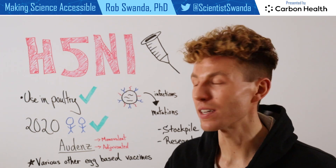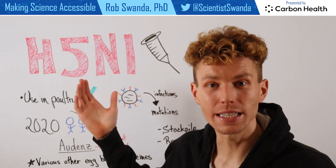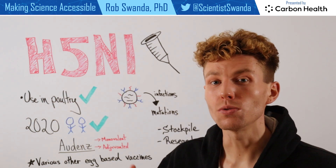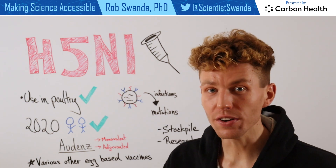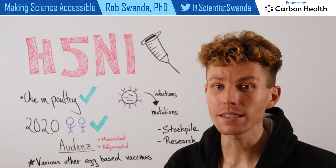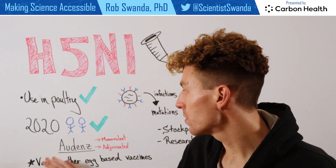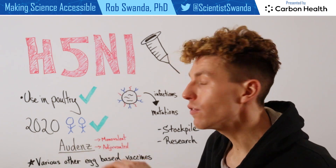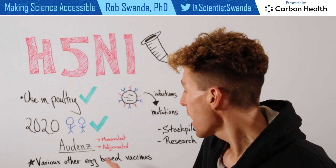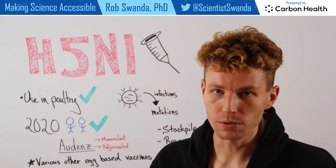Previously, this vaccine has been given to poultry farms in order to protect poultry against avian flu. However, there's also been research to develop and approve various types of avian influenza H5N1 vaccines in the human population. The most recent was approved in 2020, which is a monovalent vaccine — meaning it protects against one strain, H5 — and it's adjuvanted, meaning it contains an adjuvant to help boost our immune system response.